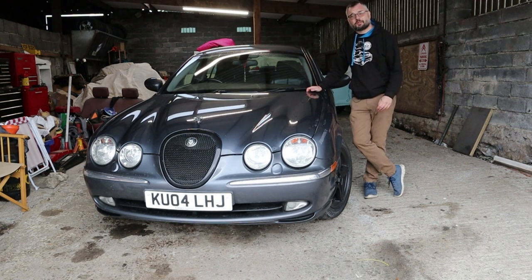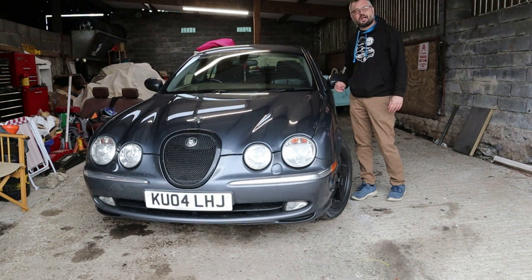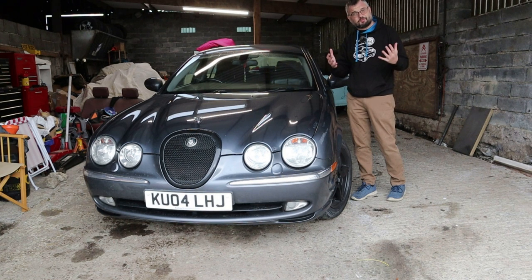It's a 4.2 naturally aspirated V8 with 300 horsepower. It's not the R version — that had the supercharger as well, for I think they were about 400 horsepower. They were lively and exciting.